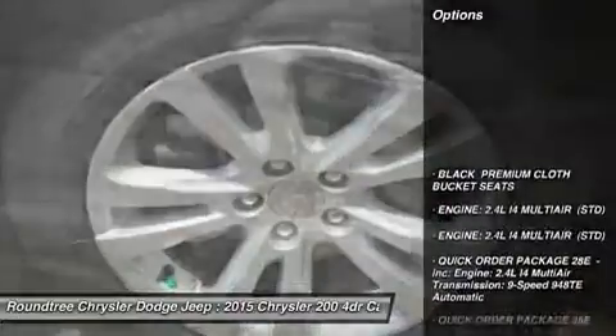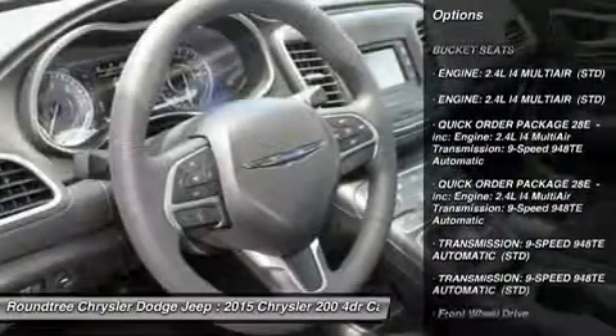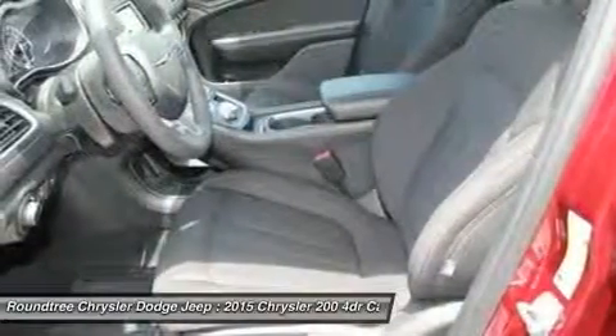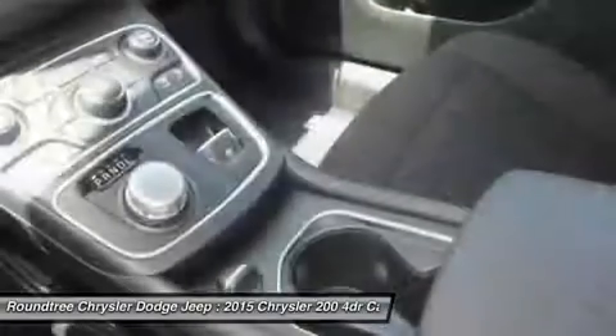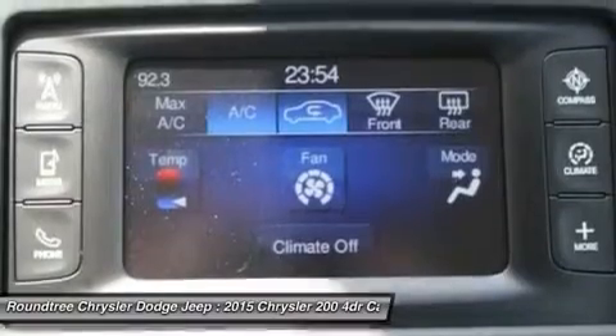Here are some of this vehicle's great options: stability control, traction control, anti-lock braking system, steering wheel audio control, air conditioning, driver airbag, adjustable steering wheel, power steering, four-wheel disc brakes, and aluminum wheels.